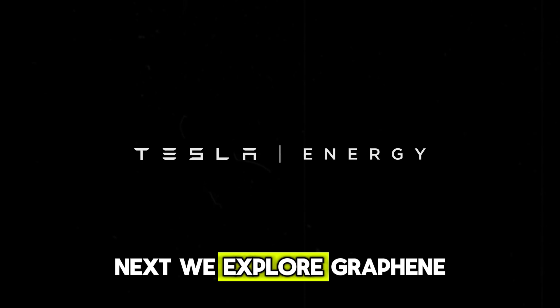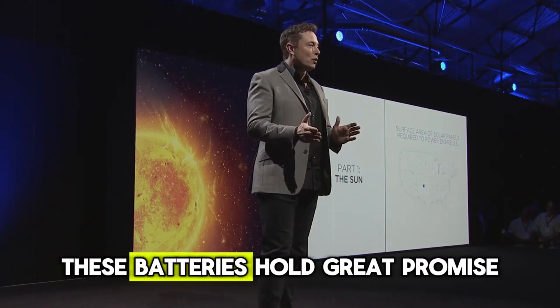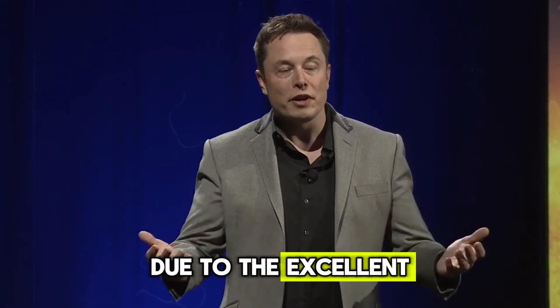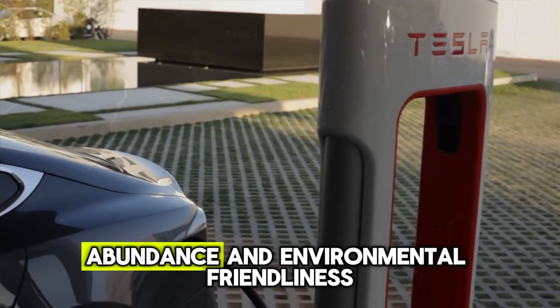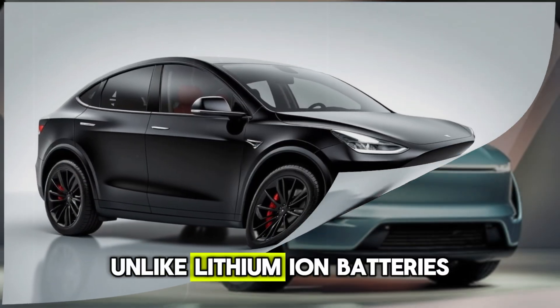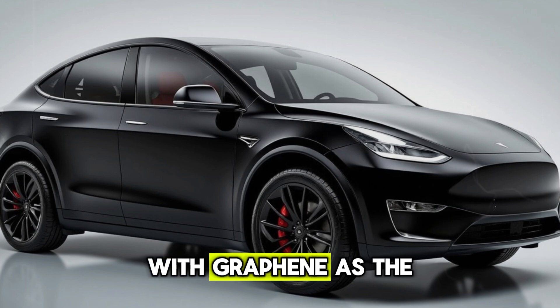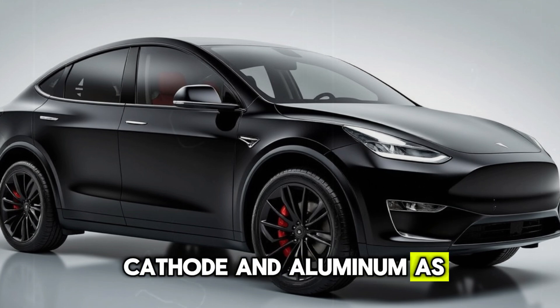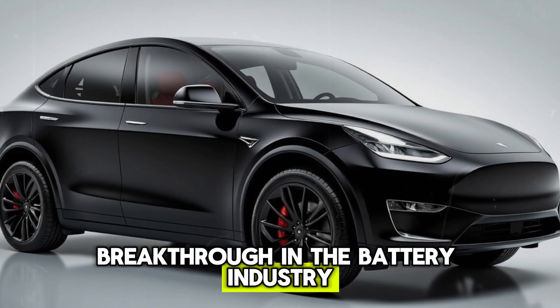Next, we explore graphene aluminum-ion batteries, which are composed primarily of graphene and aluminum. These batteries hold great promise due to the excellent electrical conductivity of graphene and the affordability, abundance, and environmental-friendliness of aluminum. Unlike lithium-ion batteries, they use aluminum ions, with graphene as the cathode and aluminum as the anode. This technology is seen as a major breakthrough in the battery industry.